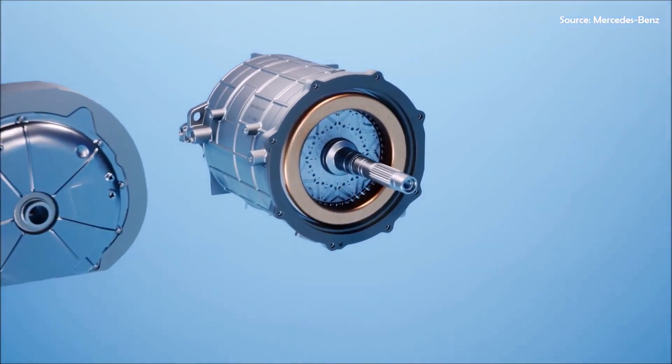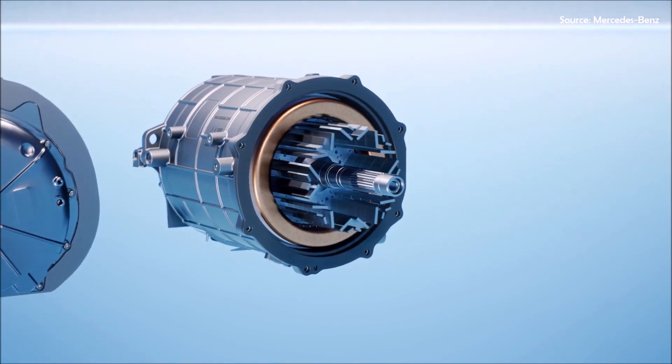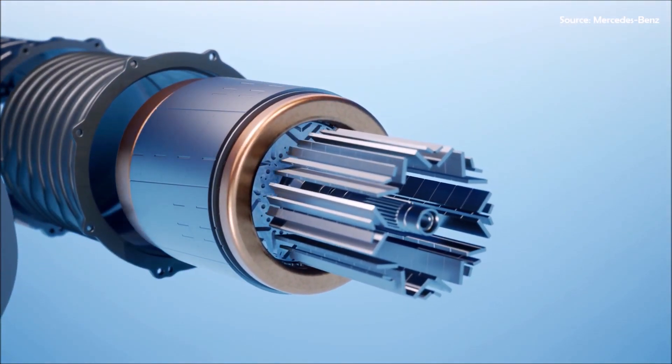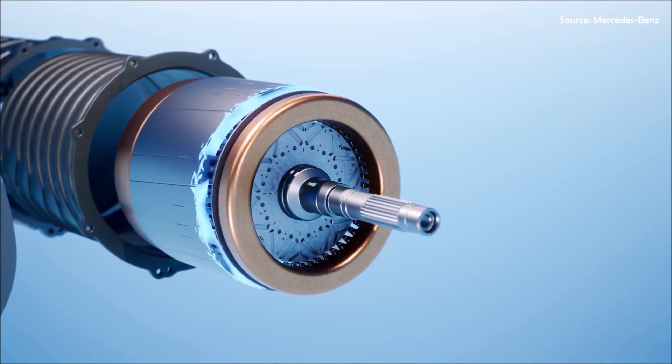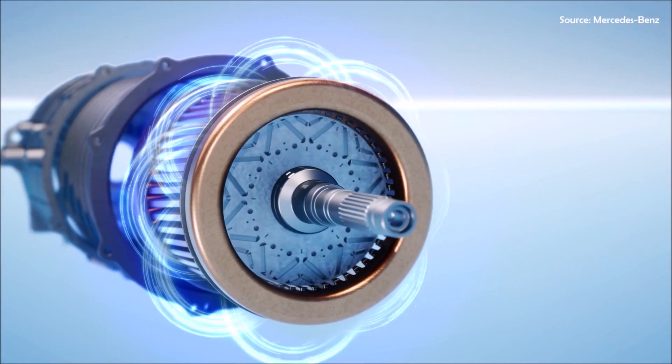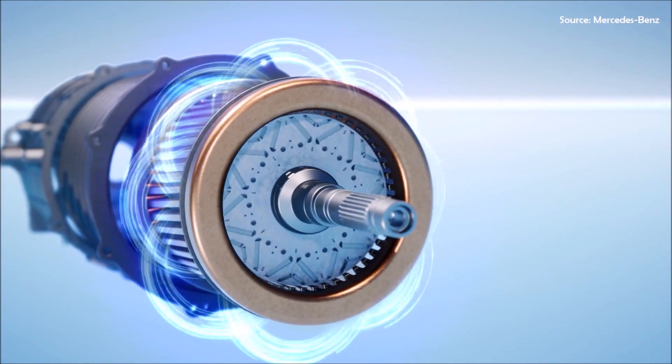First shown at the 1969 Frankfurt Motor Show, the C111 comprised 16 examples that Mercedes used as test beds for several powertrains, including a revolutionary 2.4-liter Wankel rotary engine that made 345 horsepower and 289 pound-feet of torque.